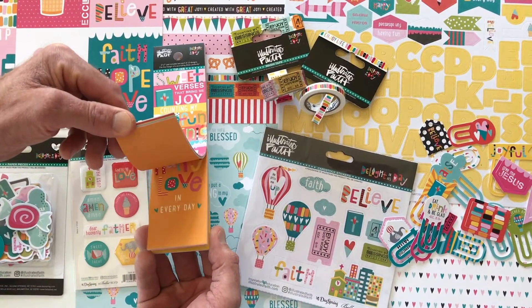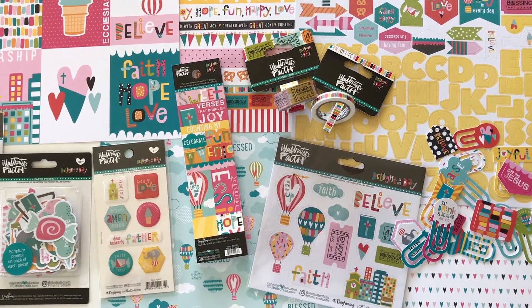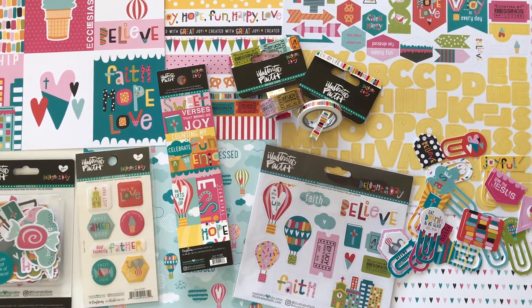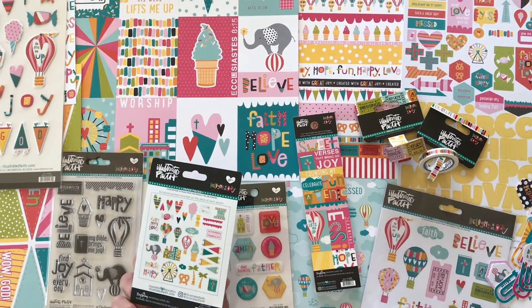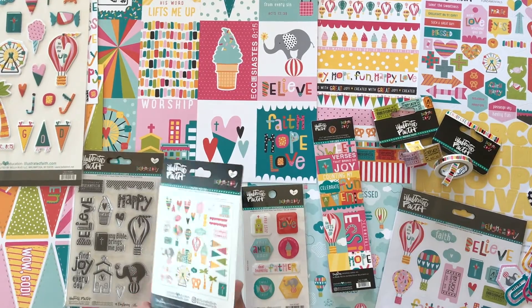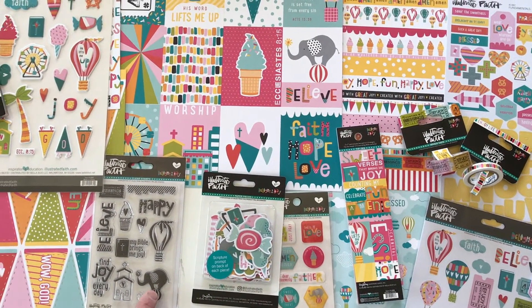We've got a little bookmark — they could go on the side of a Bible — very well done. Sticker clips, epoxy stickers, die cuts, and there's a scripture prompt on the back of each piece, which is very unique. I like the elephant on the ball and the pretzel — hey, there he is again, holding a pretzel!